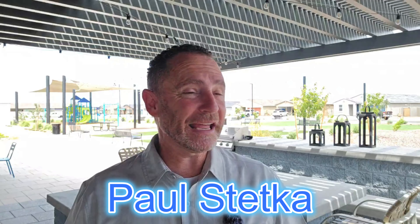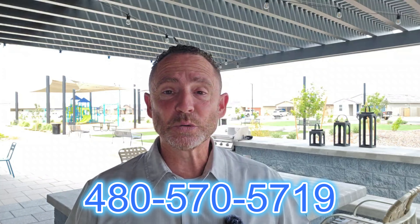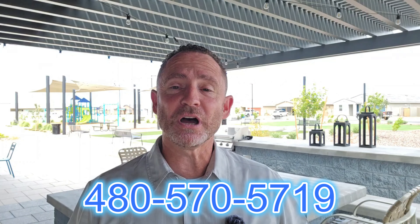The lot sizes vary here at Bella Vista Trails, so if you're looking for the perfect lot, definitely reach out to me so I can get you connected with both the perfect floor plan and the perfect lot. Last week we finished up the classic series, so look out for those videos if you haven't seen them, but today we are looking at the estate series and I really think you're going to be impressed.